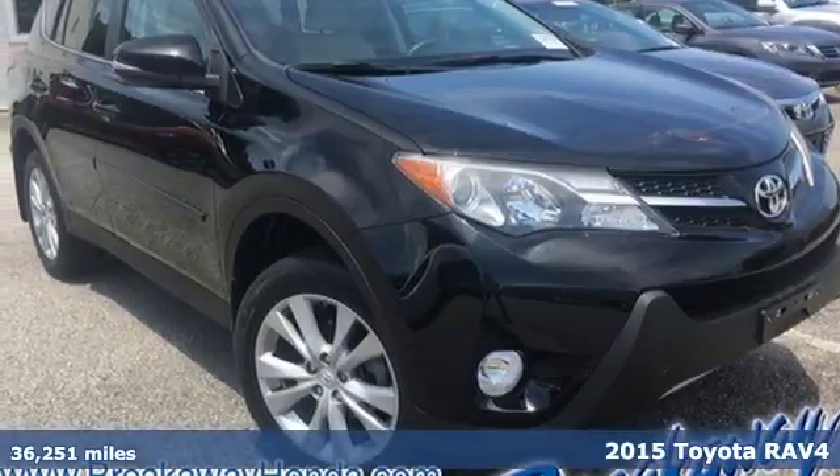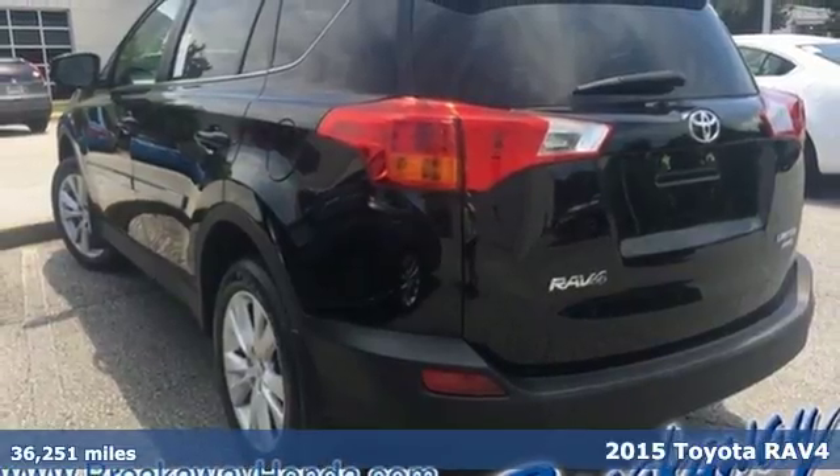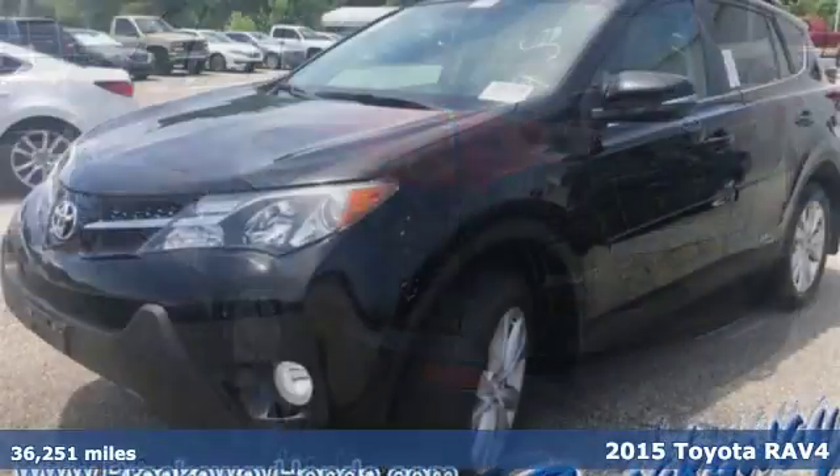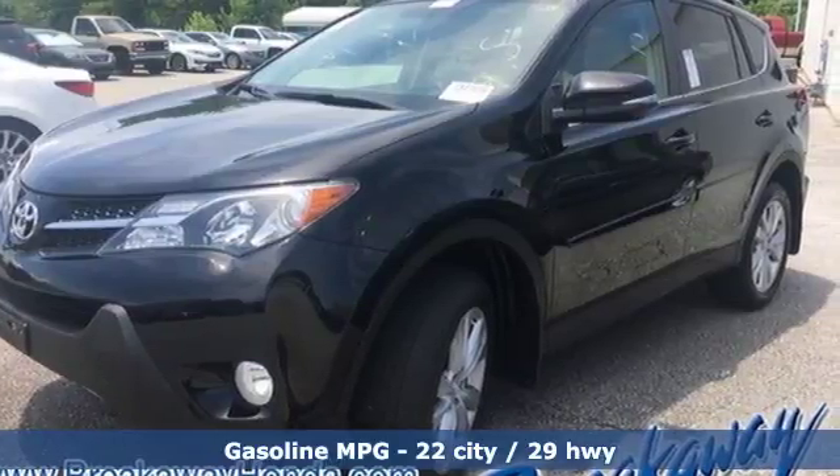Here's a 2015 Toyota RAV4. This is a smart, spirited choice that makes every trip feel like a drive-through thrillsville. It comes with features you need, and better yet, want.